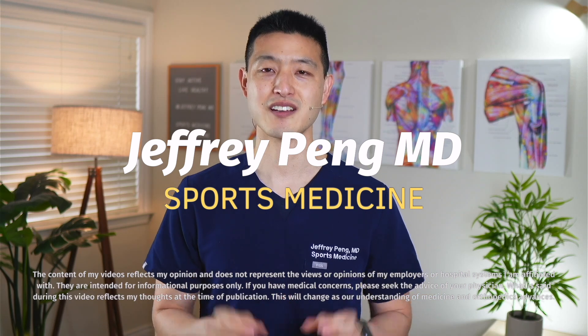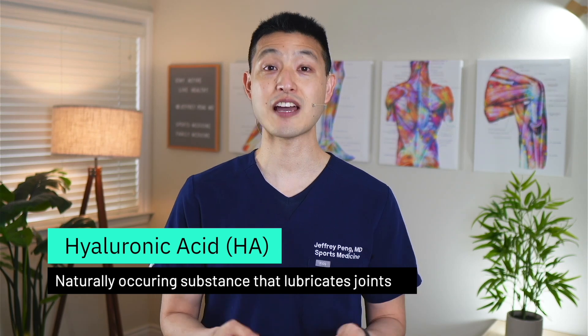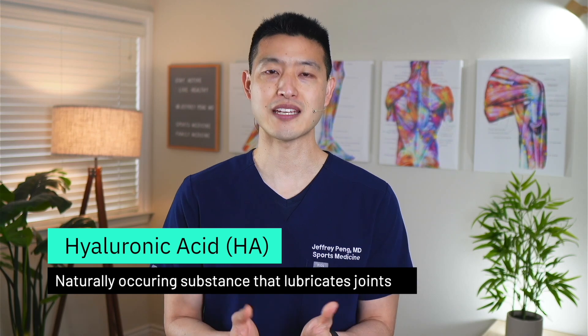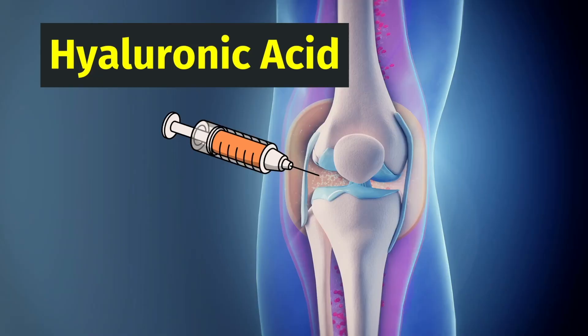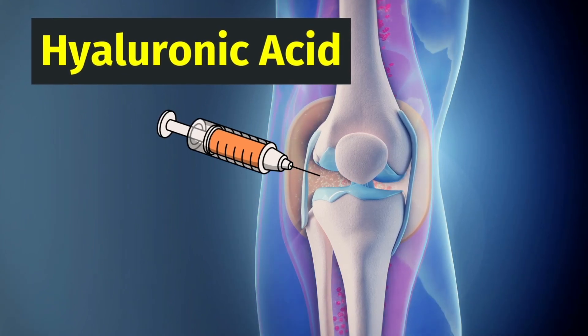Hey everyone, Dr. Jeff Peng here. Let's first start with what is hyaluronic acid? HA is a naturally occurring substance found in synovial fluid. It plays a key role in lubricating and cushioning the joints. When injected, hyaluronic acid has anti-inflammatory properties as well as pain-relieving properties. The goal of HA therapy is to try to augment and restore the normal viscosity and elasticity of the synovial fluid, which can then help improve joint mobility and improve joint pain.